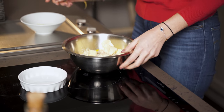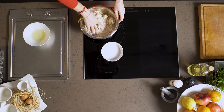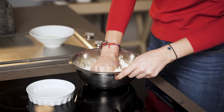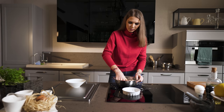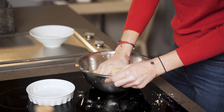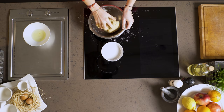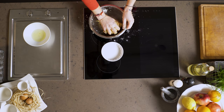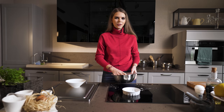And now you only need to mix all of these together. Now our dough is ready — I'm just going to put it away in the fridge for about an hour.